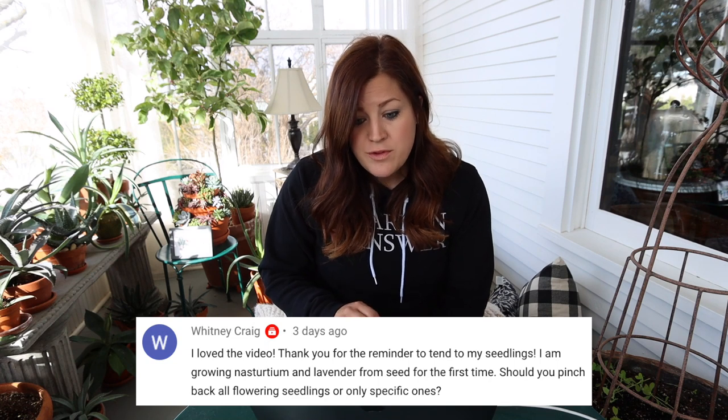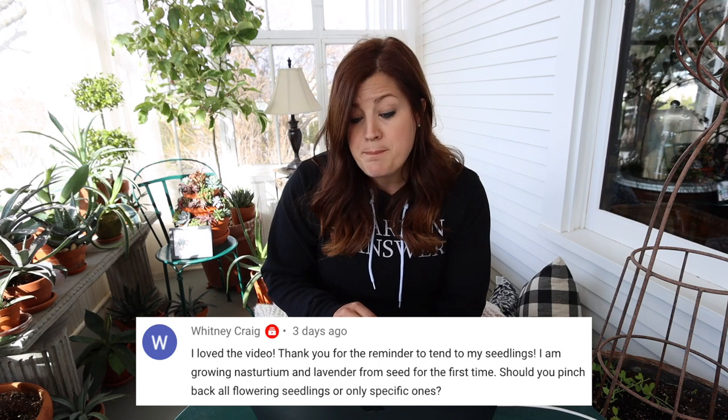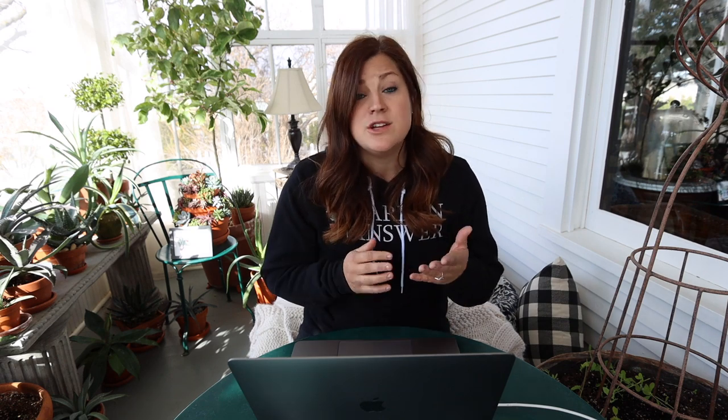Whitney asked: should you pinch back all flowering seedlings or only specific ones? She's growing nasturtium and lavender from seed. Only specific ones — you do not have to pinch back either nasturtiums or lavender, just leave them alone and let them do their thing. You can Google that. Floret Flower is a really good resource that'll tell you if it's essential or not necessary to pinch something back. Johnny's Seeds has really good information on their website as well.